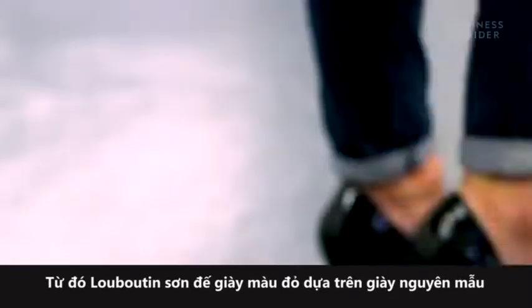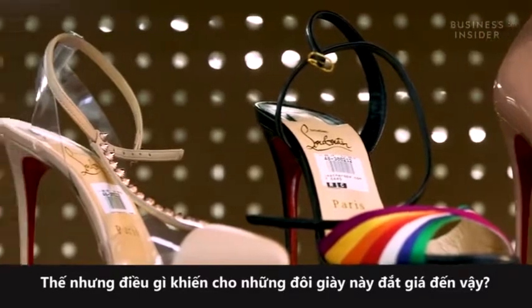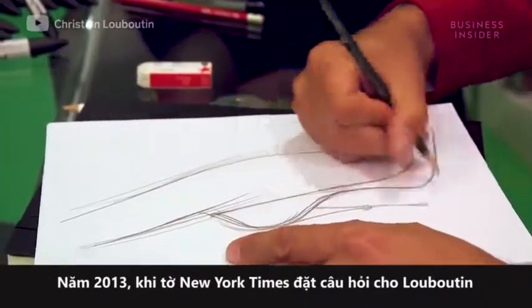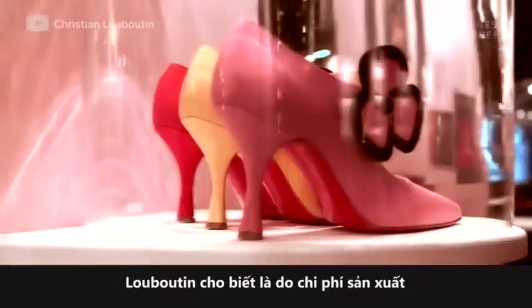Just like that, the red soles were born. So what makes these shoes worth the cost? In 2013, when the New York Times asked Louboutin why his shoes are so expensive, he blamed production costs.